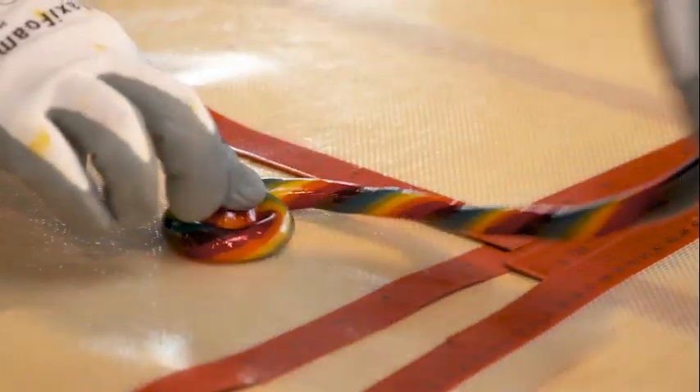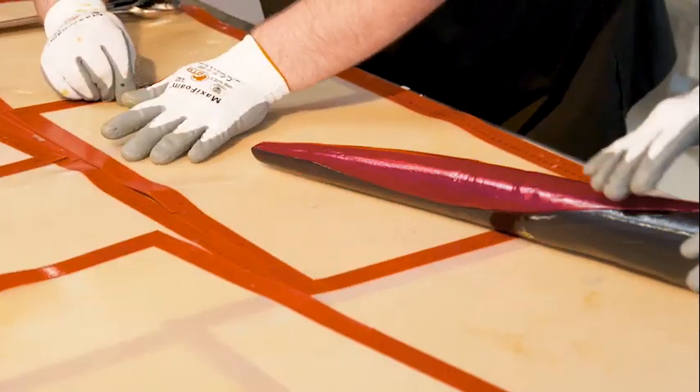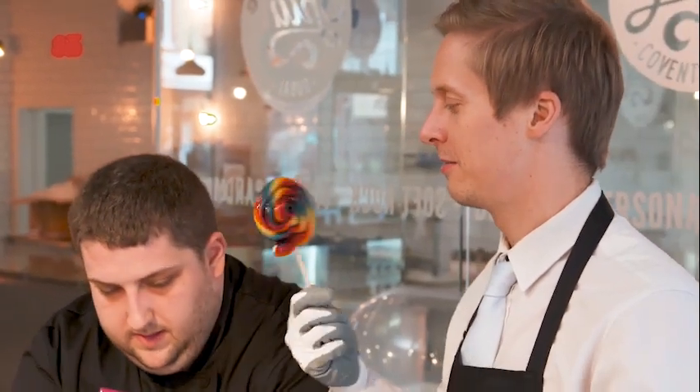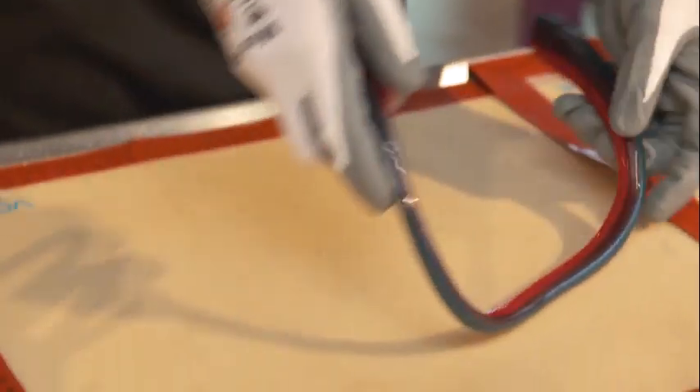And you're going to make your rainbow. There you have it. Now it's my turn.